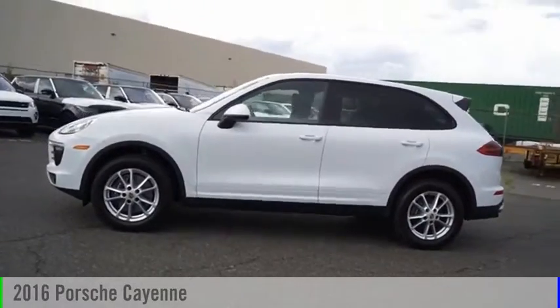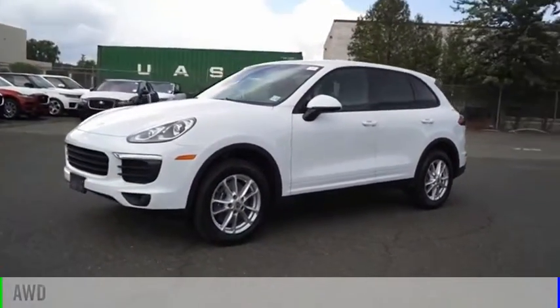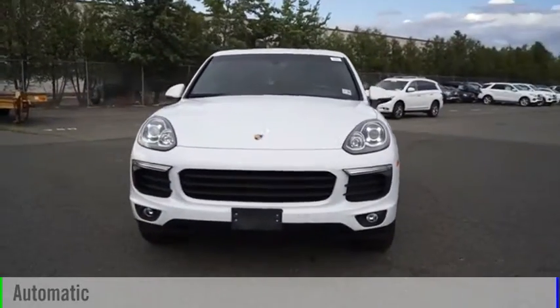Take a ride in the 2016 Cayenne. This vehicle is powered by all-wheel drive, six-cylinder, 3.6-liter engine, and comes with an automatic transmission.